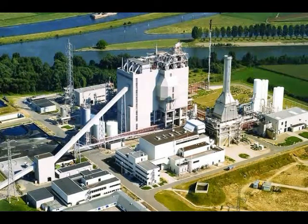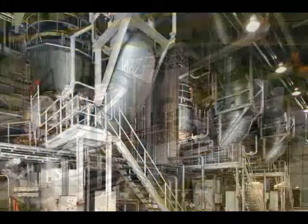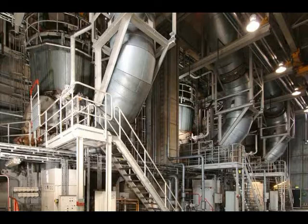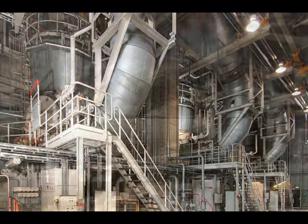During the gasification process with coal, pet coke, biomass, etc., synthesis gas is being produced, which is either used for energetic purposes in combined cycle power plants or for the production of chemical base materials. In 1990, Loesche supplied three coal dry grinding plants for one of the first industrial-sized power plants with integrated coal gasification in the Netherlands.